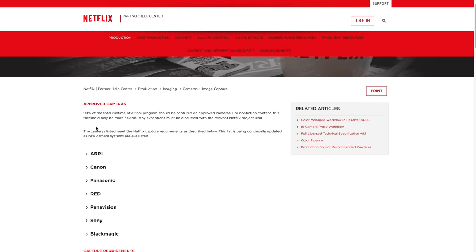Right here it says 90% of the total runtime of a final program should be captured on approved cameras. For nonfiction content, this may be more flexible, and any exceptions must be discussed with a Netflix product lead. So it's basically saying that 90% of the runtime of your film, documentary, or TV show must be recorded with these approved cameras.